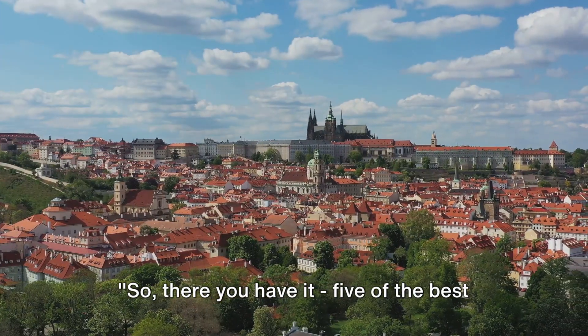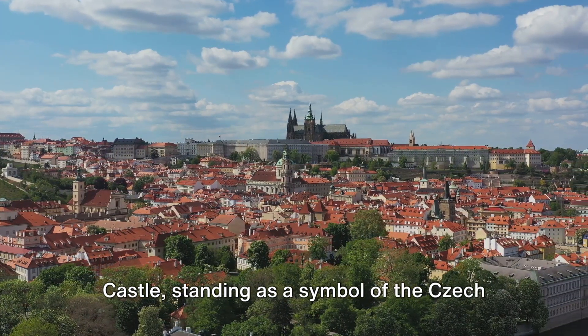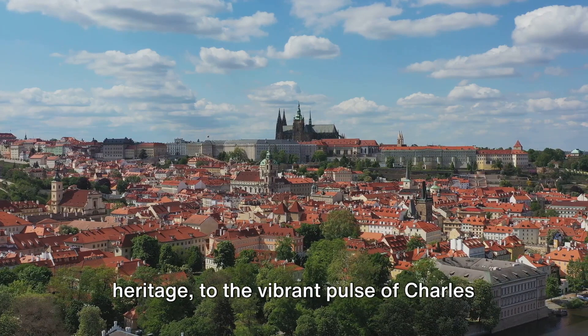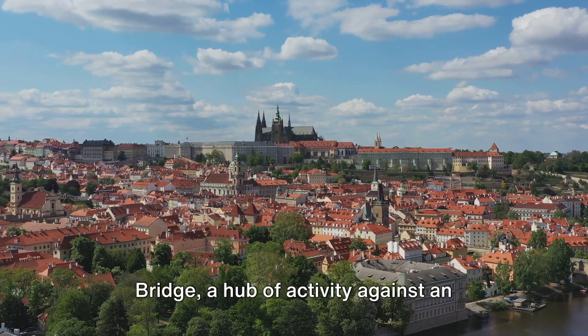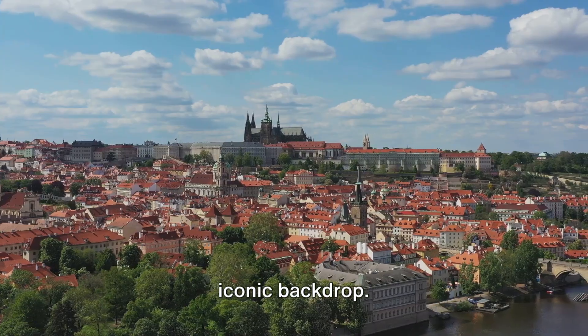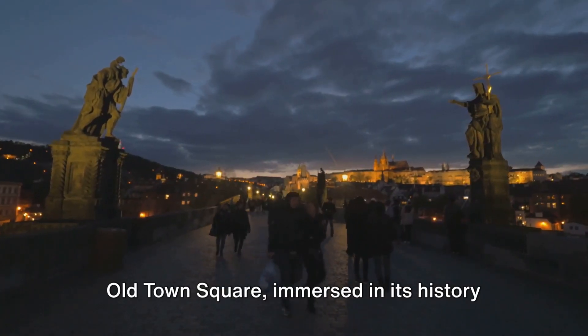So there you have it, five of the best places to visit in Prague. From the sprawling grandeur of Prague Castle standing as a symbol of Czech heritage, to the vibrant pulse of Charles Bridge, a hub of activity against an iconic backdrop. We've journeyed through the picturesque Old Town Square, immersed in its history and culture.